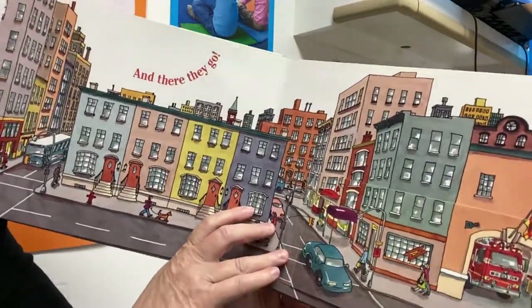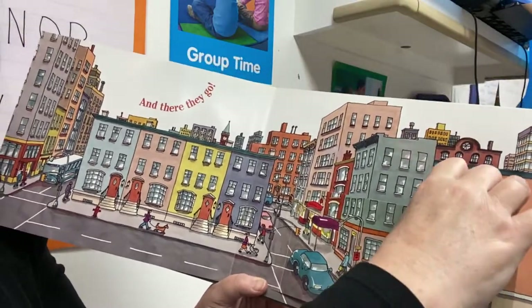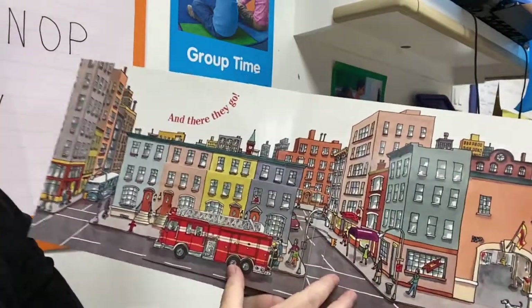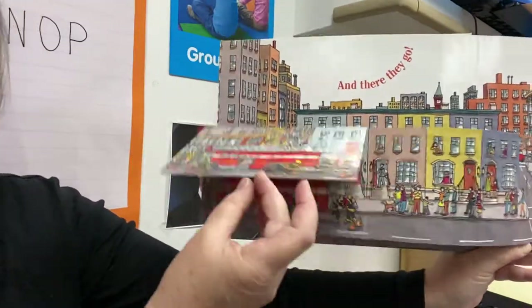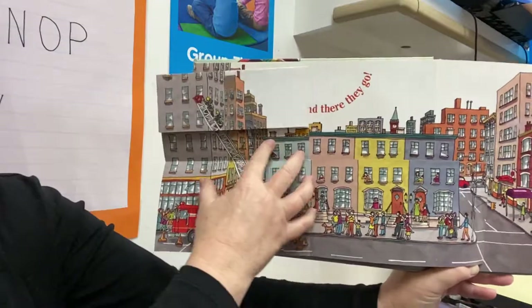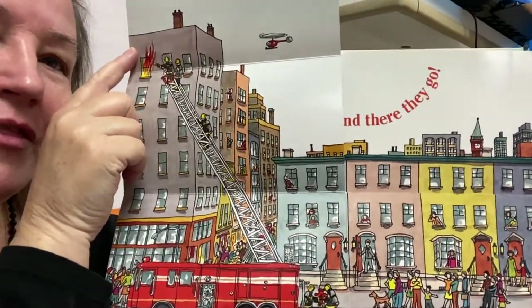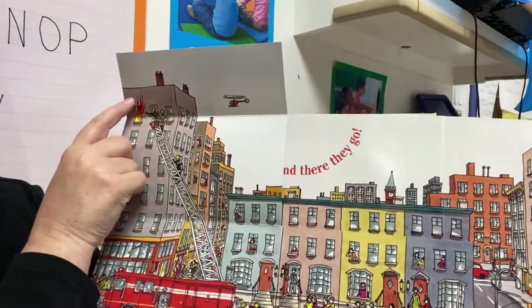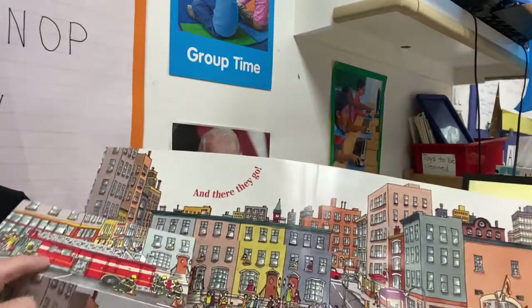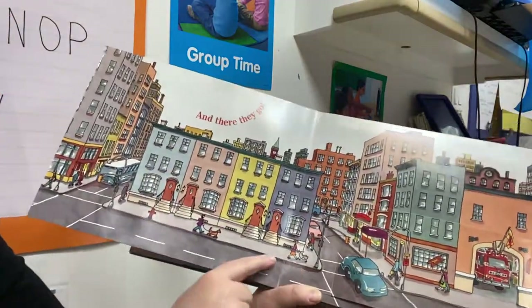And here they go. There's the fire truck. There it goes, down the block. What's going on? There's a fire. Helicopters, people on the street. Thank goodness they didn't have to go too far.